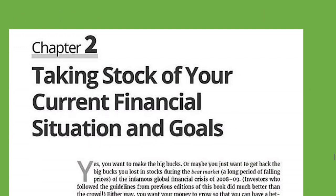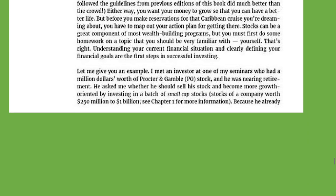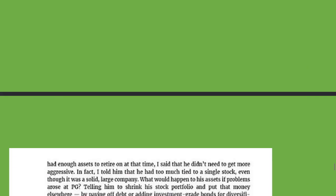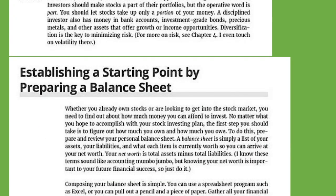Chapter two: taking stock of your current financial situation and goals. You want to do an inventory of your financial situation. Step one: establish a starting point by preparing a balance sheet. Learning how to read a balance sheet is very important.